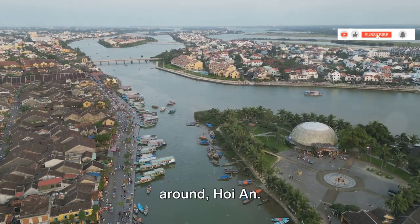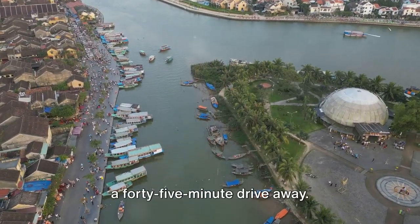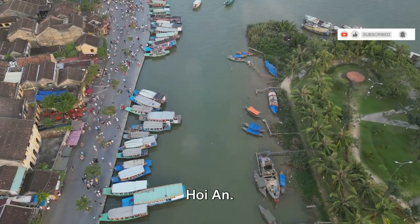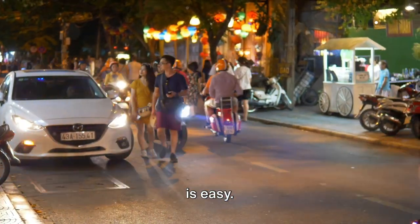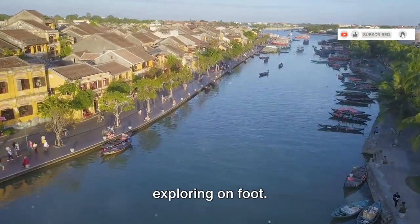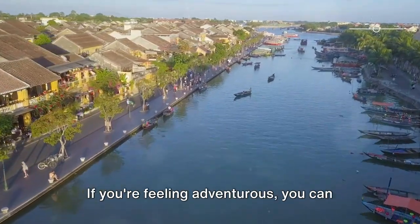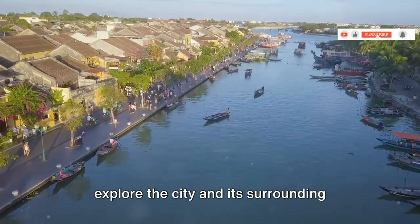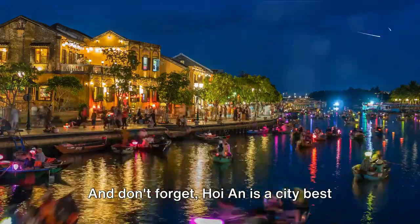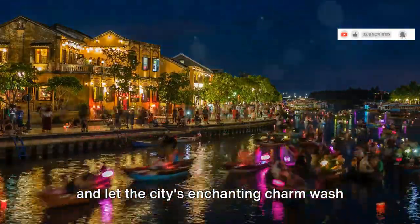Most international visitors arrive via Danang International Airport, which is just a 45-minute drive away. From the airport, you can take a taxi, book a shuttle van, or rent a car to reach Hoi An. Once you're in the city, getting around is easy — the ancient town is compact and pedestrian-friendly, making it perfect for exploring on foot. For longer distances, there are plenty of taxis and ride-hailing services available. If you're feeling adventurous, you can also rent a bicycle or motorbike to explore the city and its surrounding countryside at your own pace. Hoi An is a city best explored slowly, so take your time and let its enchanting charm wash over you.